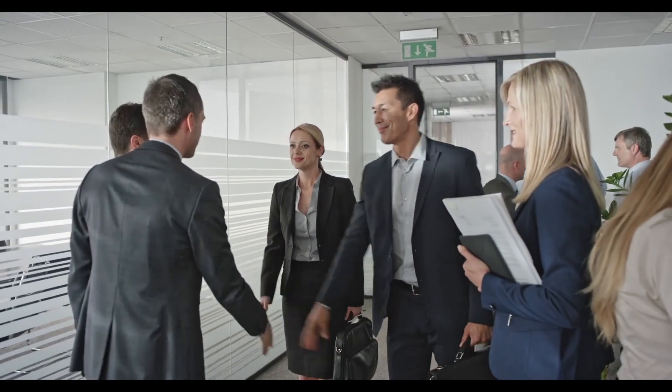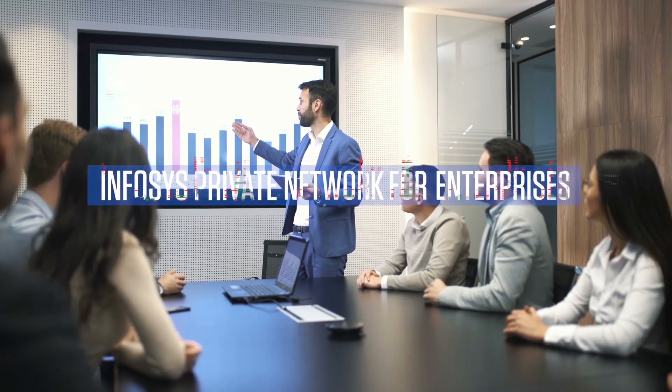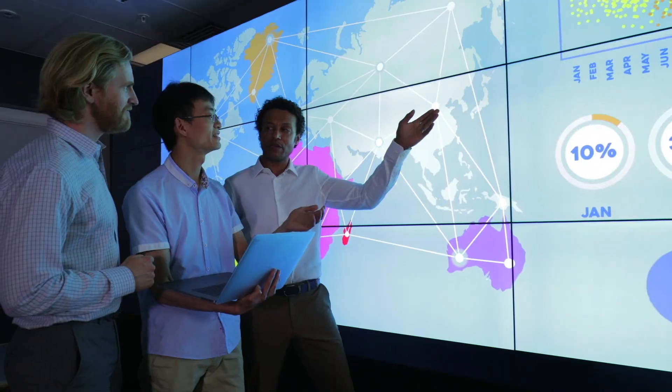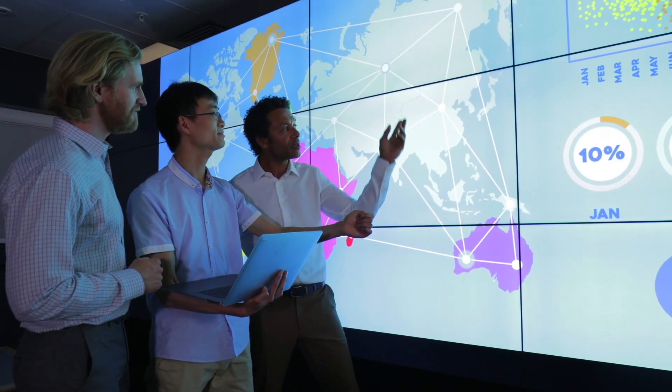As a system integrator, Infosys creates a significant impact on the client's journey to become a truly digital enterprise and drive business innovation. Explore new possibilities with Infosys Private Network for Enterprises.